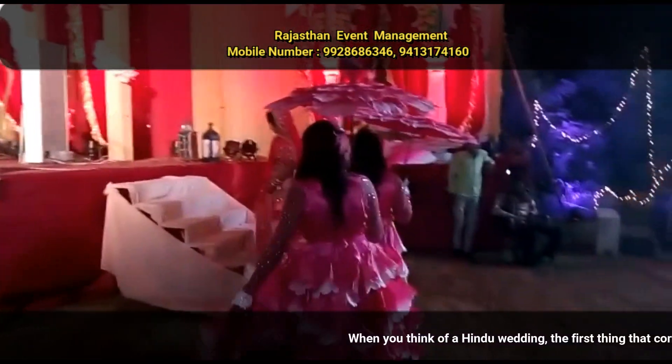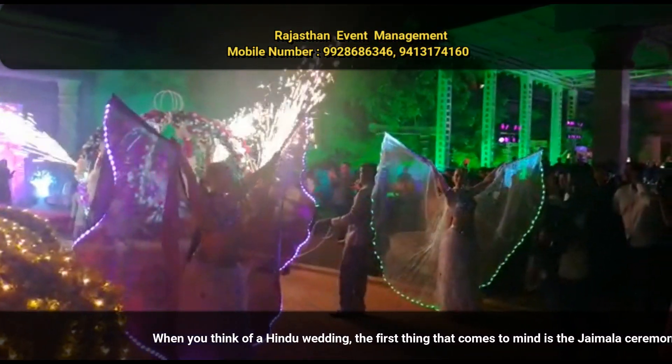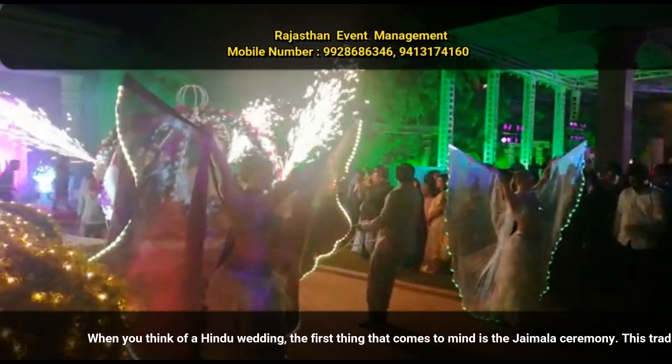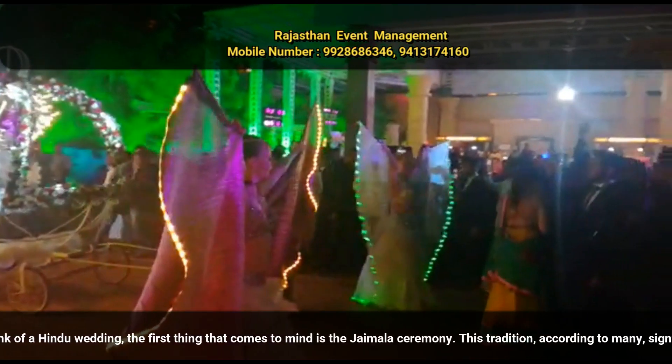Rajasthan Event Management is a specialized group of experts who specialize in conducting the ceremony in the best way possible. From the decorations, the choice of flowers to be used, the stage, the background music, as well as the seating arrangement, we ensure that the ceremony has its own uniqueness and fun attached to it.